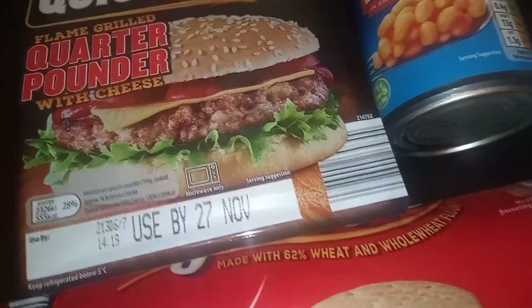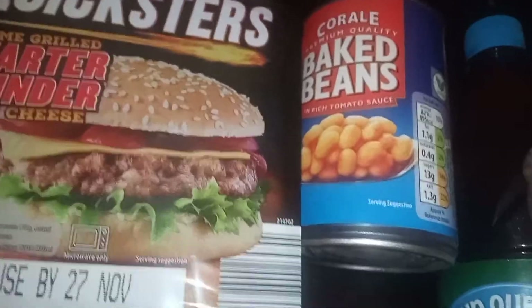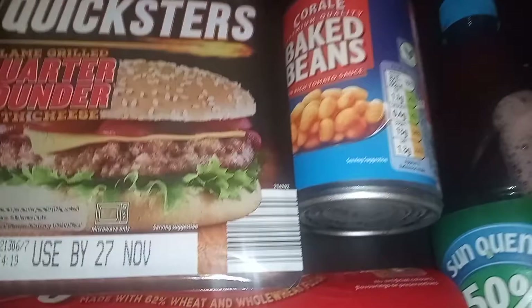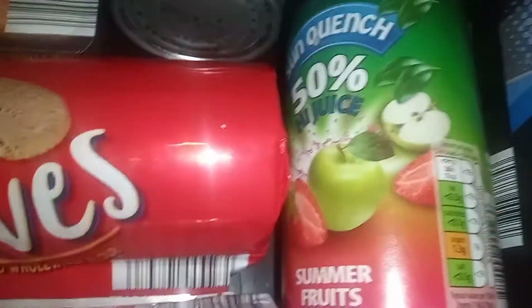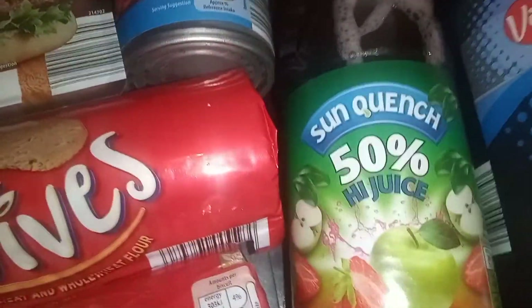I've got some baked beans — we always have baked beans in our house and I like to keep restocked. I also got this summer fruits diluted juice to try with the kids, to see if they'll drink more water in their diet. Hopefully they'll like it.